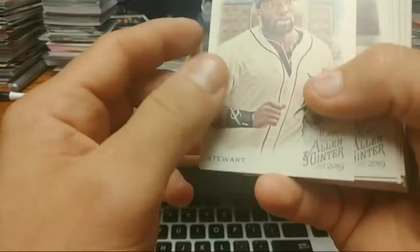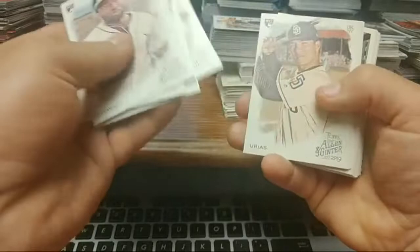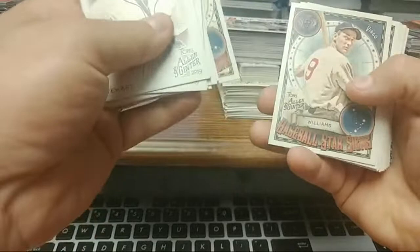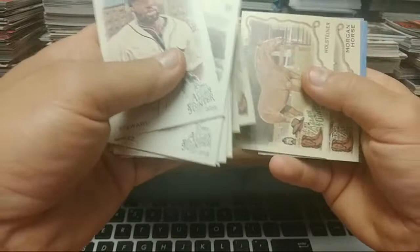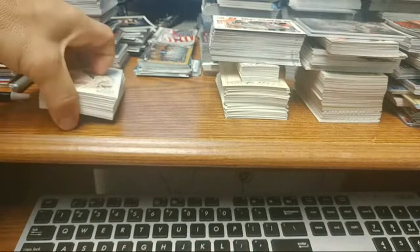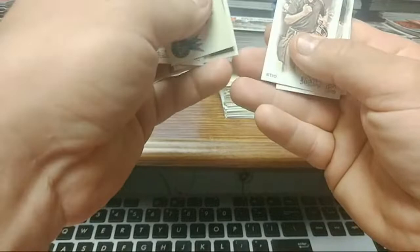We got 2019 Allen and Ginter. You got some rookies. You got Banks, Gwen, McCovey, Martinez, Ryan. You got some of the oddball stuff that's in there. We got some minis as well — Husky, Wiesla Bull Mastiff. We got flowers, Steo, Scherzer, Quig.